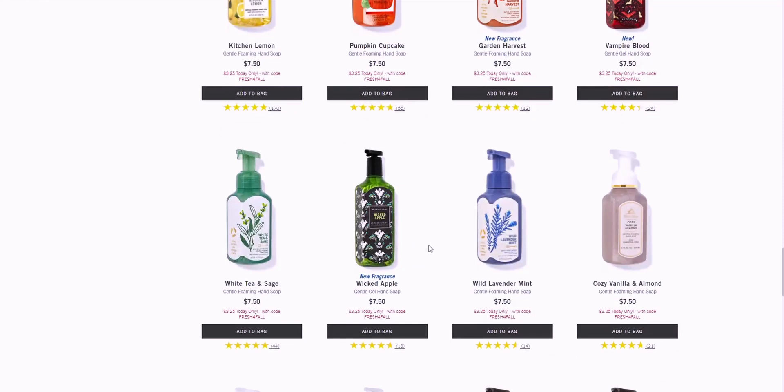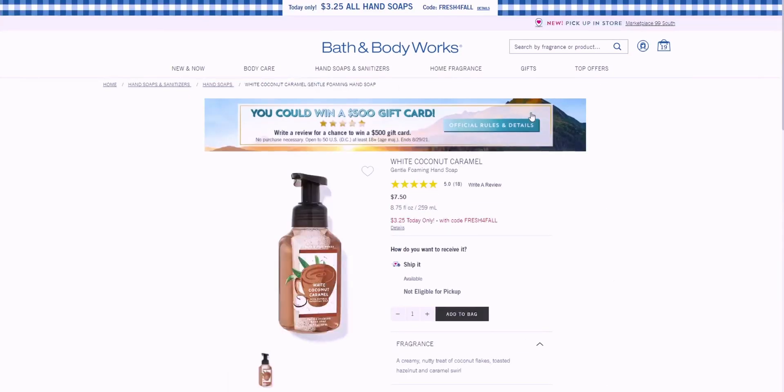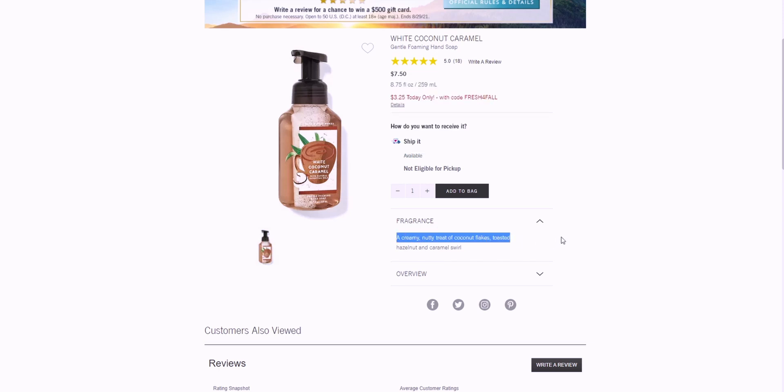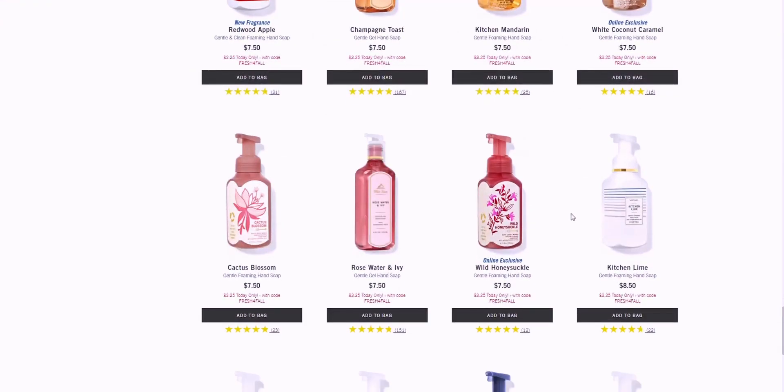White Coconut Caramel is really catching my attention — it's an online exclusive. Look at the ratings: 18 people gave it five stars. It's a creamy nutty treat of coconut flakes, toasted hazelnut, and caramel swirl. My husband loves coconut so I want to try this — he really loves coconut-scented hand soaps.